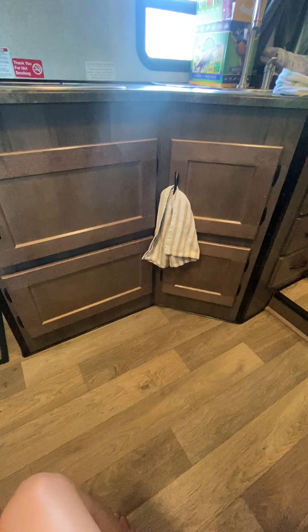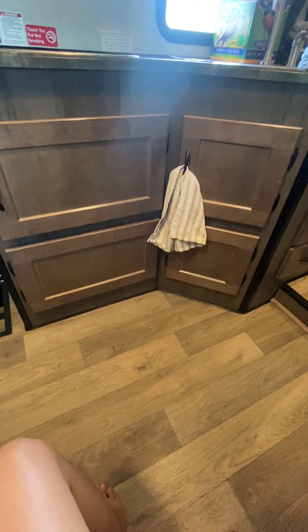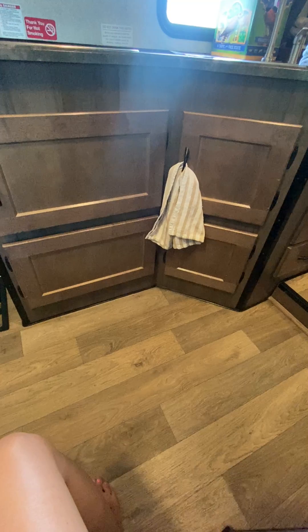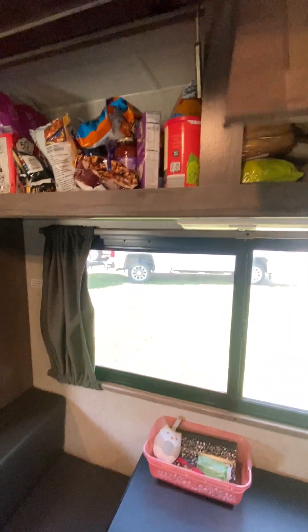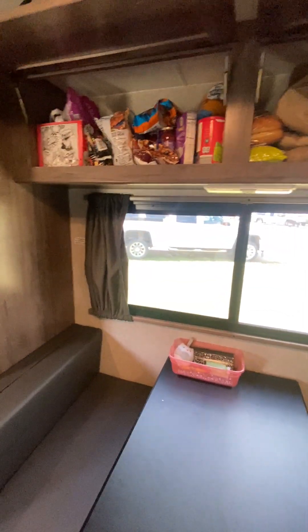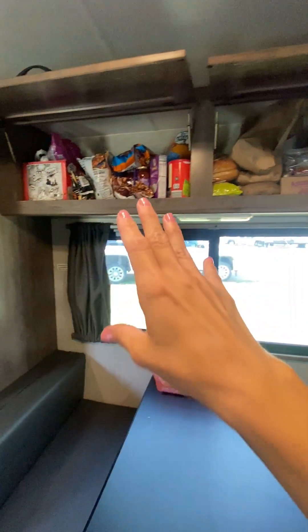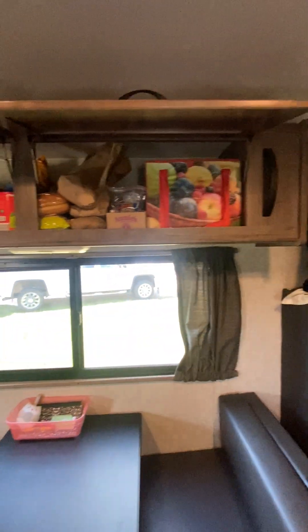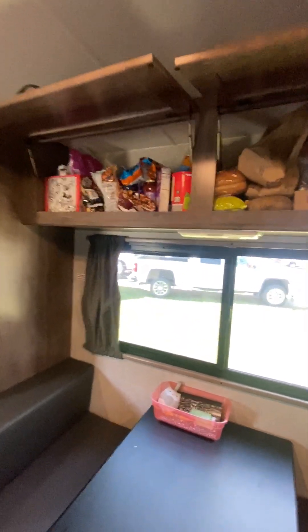These two drawers here look like they would open for storage, but they are false drawers — I imagine there's something for the RV stored under there. And then one more thing for the kitchen area: we have all of our food stored up here — dry goods, chips, seeds and nuts, pasta and pasta sauce, snacks, mac and cheese. When you have three kids, you want all the snacks you can get.